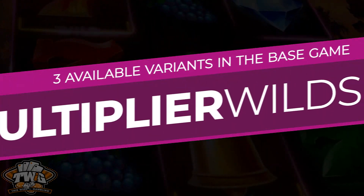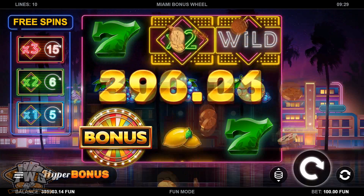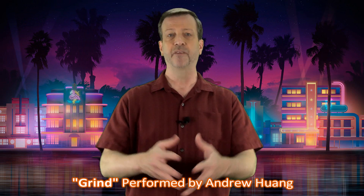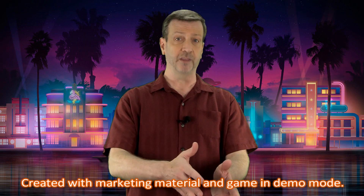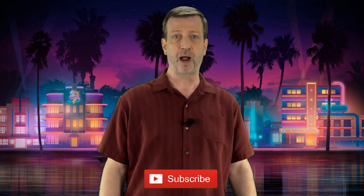If you enjoyed our review for the Miami Bonus Wheel online slot, then be sure you visit our YouTube channel because we have hundreds and hundreds of other game reviews for both online slots and land-based slot machines. While you're there, take a moment to support our channel by clicking that subscribe button. We'll see you next time.